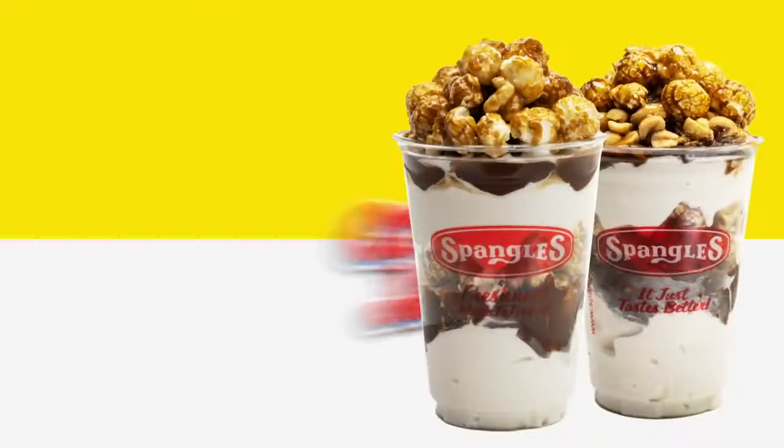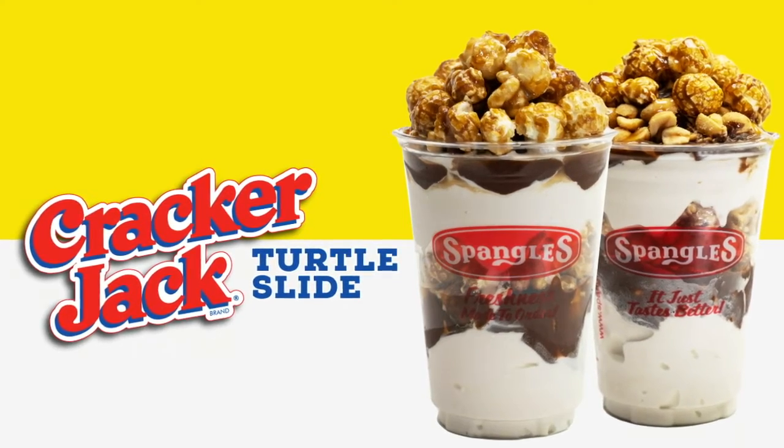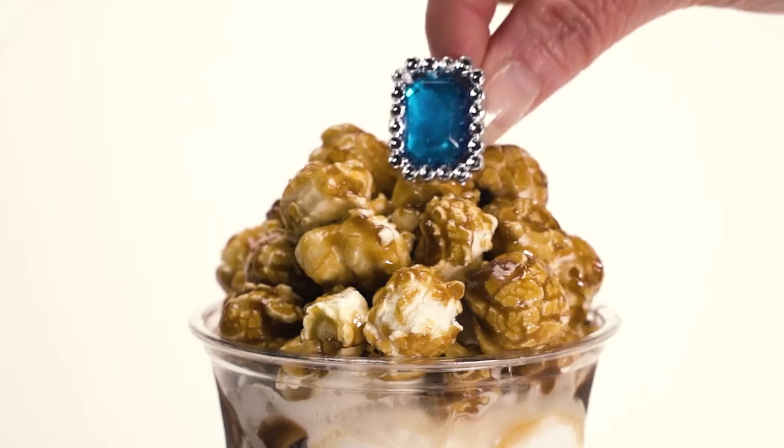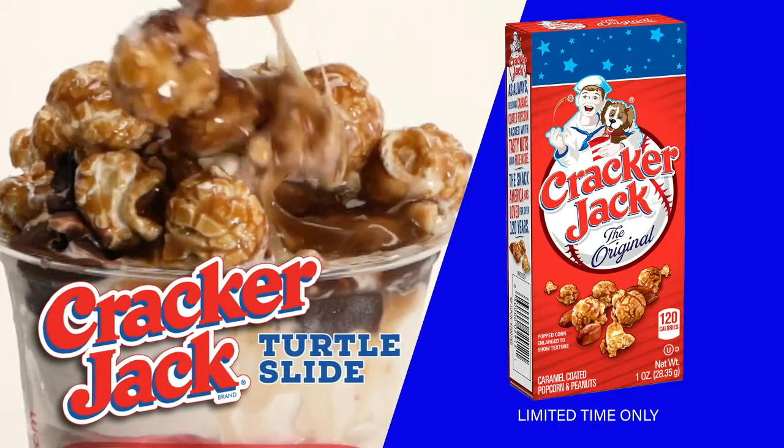An old-time classic made new with our Cracker Jack Turtle Slide. Layers of soft serve, chocolate, Cracker Jacks, sea salt caramel, and topped with a fun prize. Get your crunch on! The Sourdough Turkey Bacon Ranch.